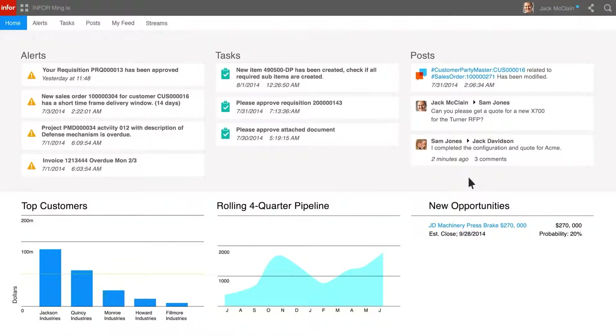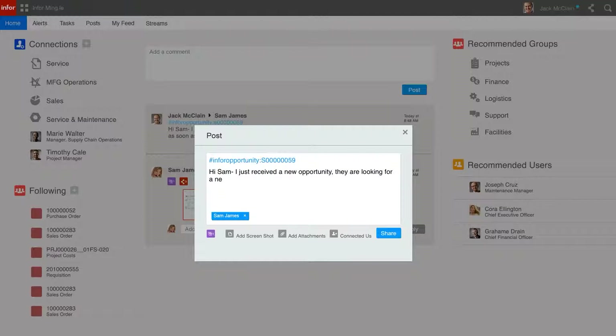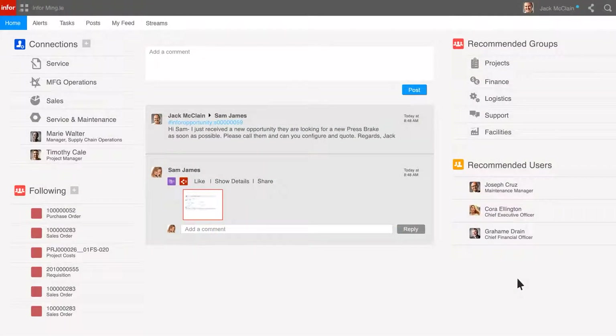Jack has received this message as a post within Infor Mingle. Mingle is a centralized platform for social collaboration, business process improvement, and contextual analytics. By hitting the Share button, Jack can share the opportunity with Sam in sales operations with a message on what must be done. The message shows as posted within Infor Mingle on Jack's wall.